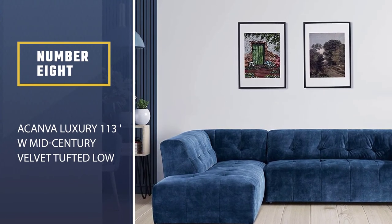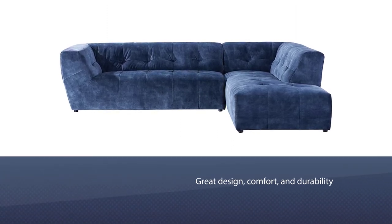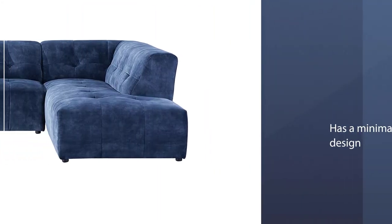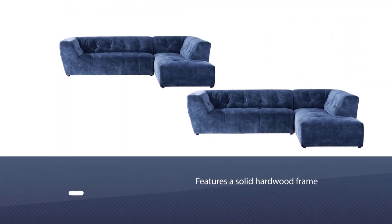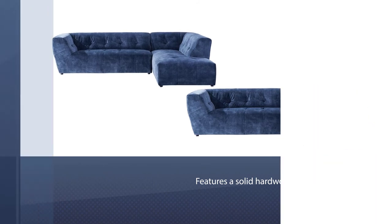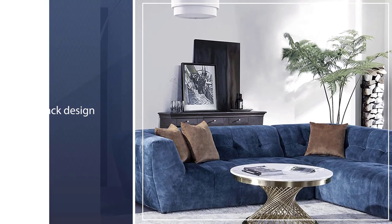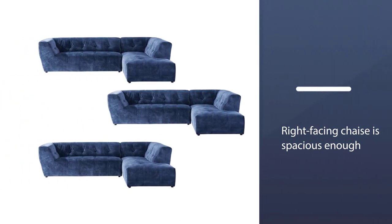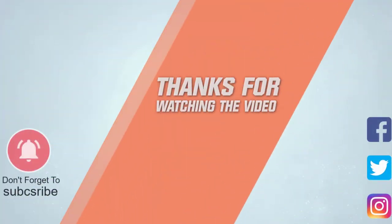Number eight: the Canva Luxury 113W Mid-Century Velvet Tufted Low Back Sofa. This luxurious sofa has gained attention for its design, comfort, and durability. The mid-century L-shaped sectional has a minimalist design with a solid hardwood frame. Diamond tufting on the seat and back cushion gives it a vintage retro style, and the spacious right-facing chaise accommodates many people. For more details, click the link in the description.